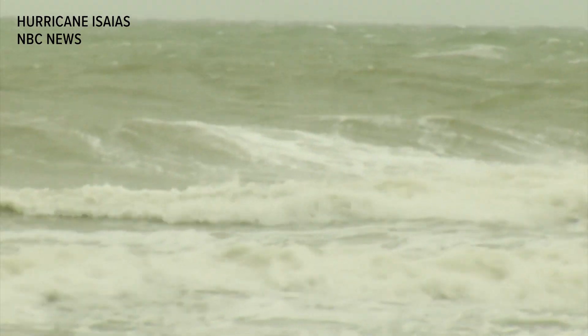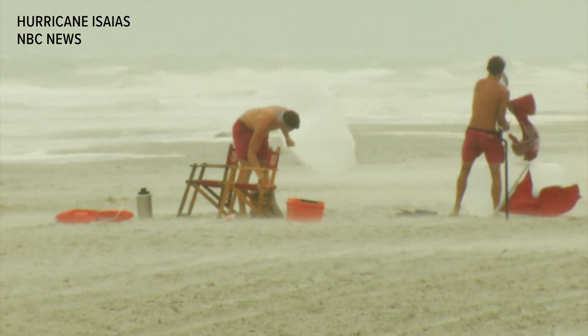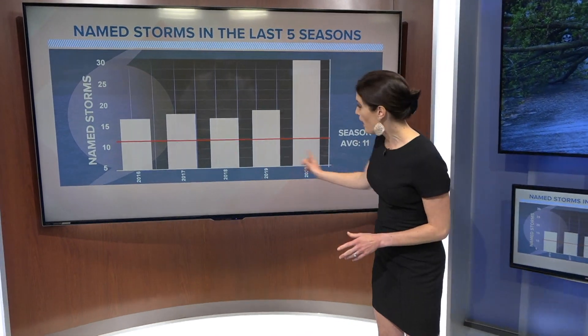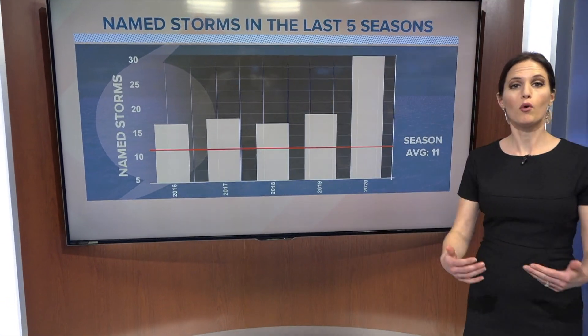12 of them made landfall in the U.S. — that's another record. What might be most impressive, though, is how strong the October and November storms have been. 2020 now makes five hurricane seasons in a row with more storms than normal.